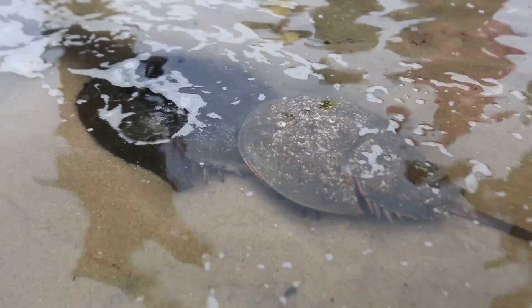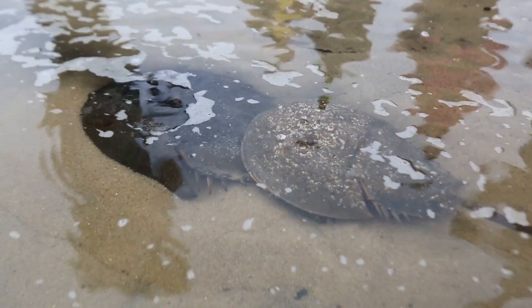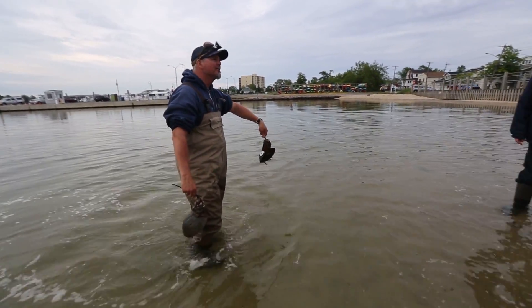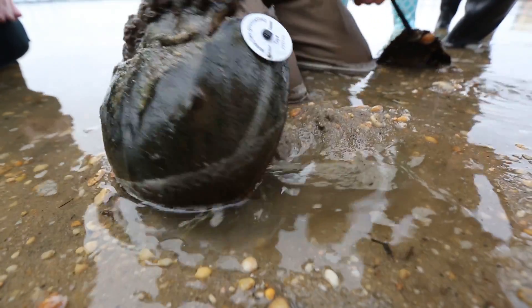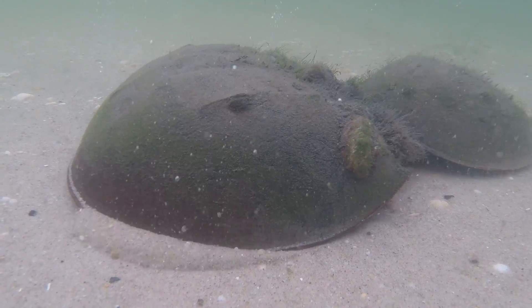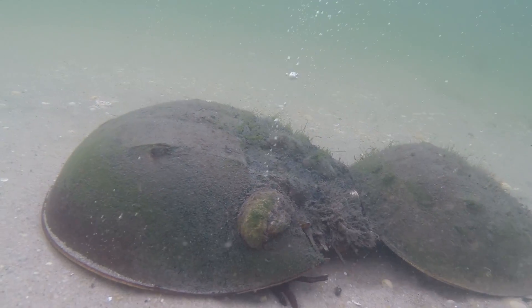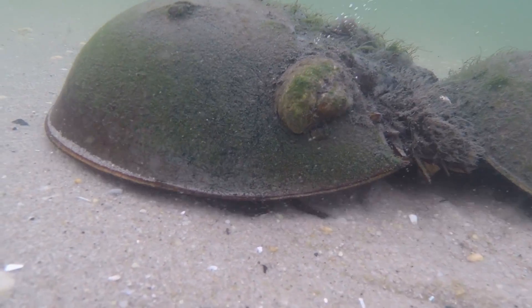The hope for this group is to understand where the crabs go. They have tags that have turned up as far away as Long Island, Delaware, and even Ocean City, Maryland. That's how these crabs move. And we kind of want to know what brings them back to Shark River — why Shark River? Why not Delaware Bay? Why not Raritan Bay? And that's kind of why we've been tagging them.